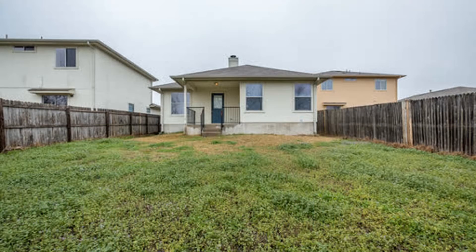Call now, as this home won't be available for long. You can book a showing time online or call us now. We answer calls days, evenings, and weekends. Rent a home from us and discover the difference today.